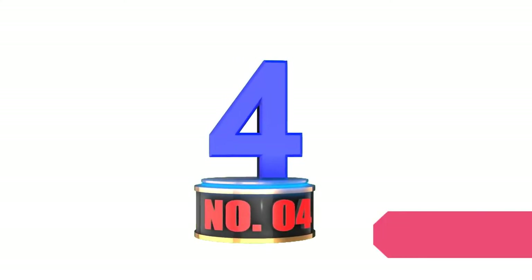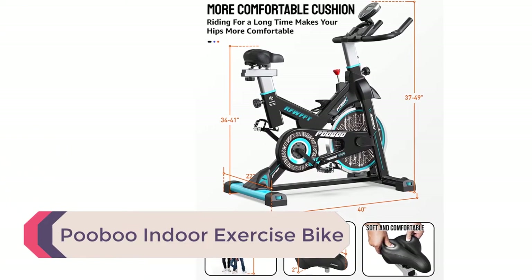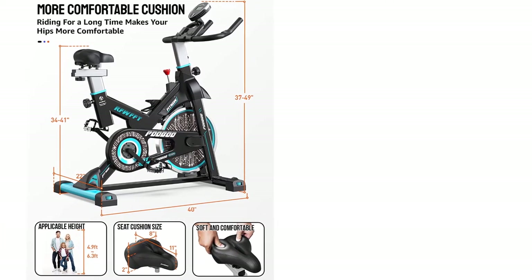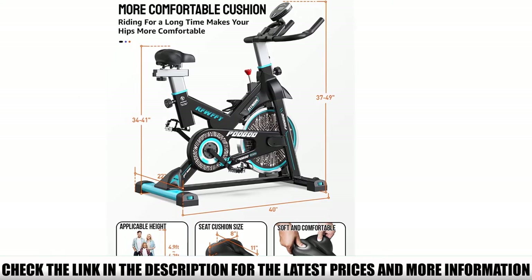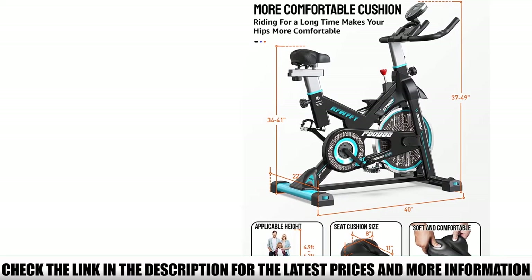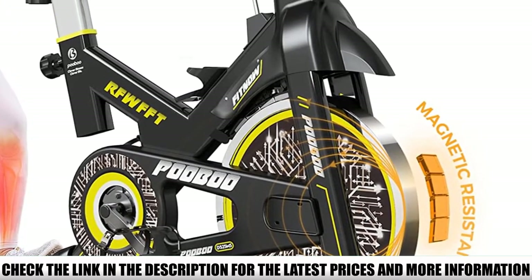Number 4: PUBU Indoor Exercise Bike. This is a great machine for many riders because it comes with a medium-sized flywheel that makes it not too difficult for beginners but not too easy for high-intensity workouts. It comes in a unique design with quick and easy assembly. The resistance levels are easy to adjust by just twisting the knob to increase or decrease the intensity. In case of emergency, you can easily push the same knob and the brake system will quickly activate.